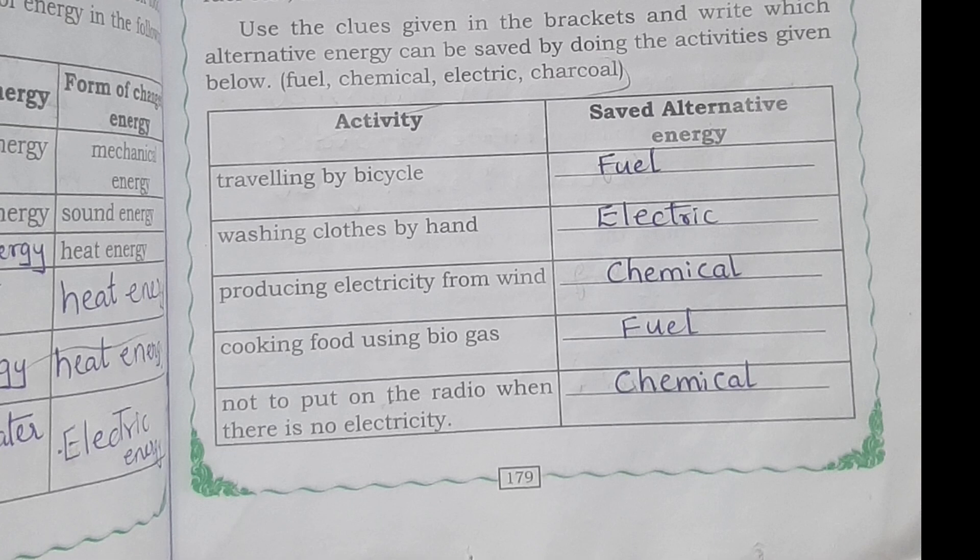Use the clues given in the brackets and write which alternative energy can be saved. Traveling by bicycle saves fuel. Washing clothes by hand saves electrical energy. Producing electricity from wind saves chemical energy. Cooking food using bioenergy gas saves fuel. Not putting on the radio when there is no electricity saves chemical energy.